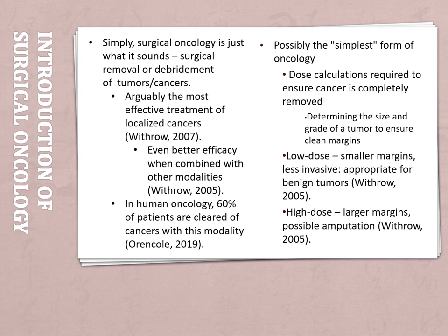In fact, in human oncology, 60 percent of patients are cleared of all cancer with just this modality, which I think is pretty wild. There's also the fact that surgical oncology is the simplest form of oncology. What I mean by that is it's cut and dry — you get rid of the cancer.